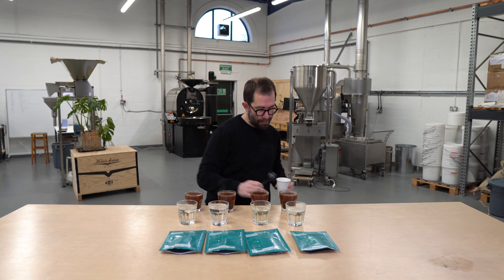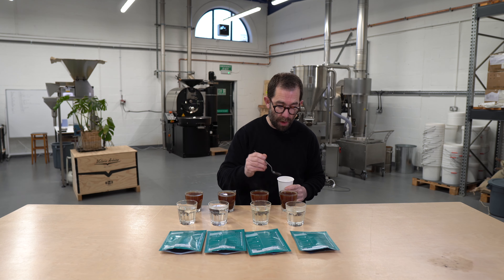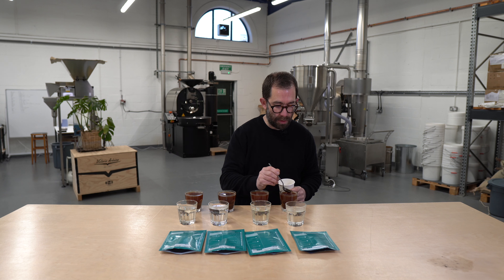We're about 12 minutes into contact with the water now, so on a cool day in the roastery we're probably ripe to get going. I'm just going to have a single pass for each of these cups, have a think about it, and then convey exactly what I'm tasting.